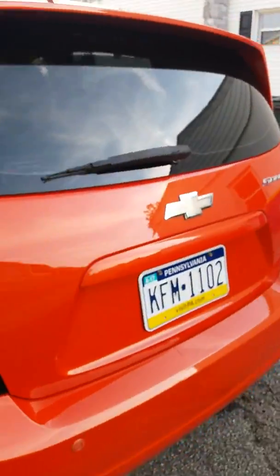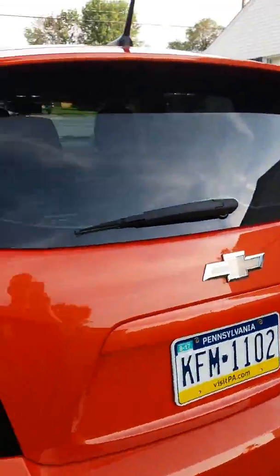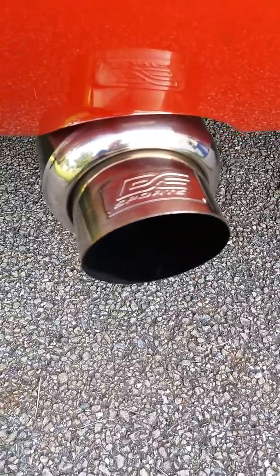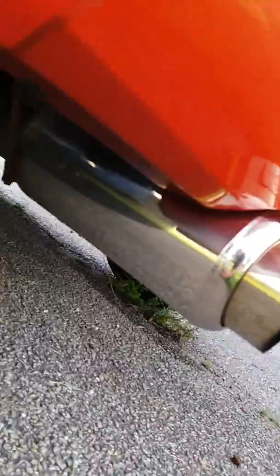I did do some minor mods to it. I got the slotted drilled rotors in the front, tinted it out, got the rain guards, and a DC Sports muffler on it. It doesn't sound too bad for what it is. Got a 2.5-inch outlet on the back. It does sound good though.